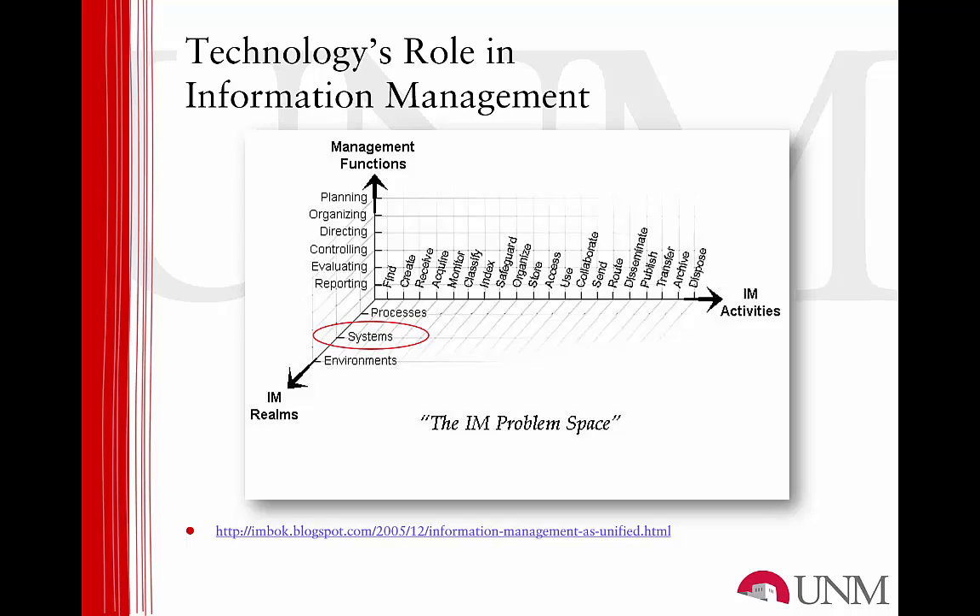Information processes, such as we've reviewed in the modules on information lifecycle management and business process management, are one infrastructure. Information systems or technologies, such as the subject of this and the next learning module of the course, are the second infrastructure. And the third are the information environments, which are the personal or organizational units where we create, store, and retrieve information. These include our homes, offices, classrooms, etc. Thus, this diagram demonstrates very nicely how technology is an integral part of every information-producing organization.